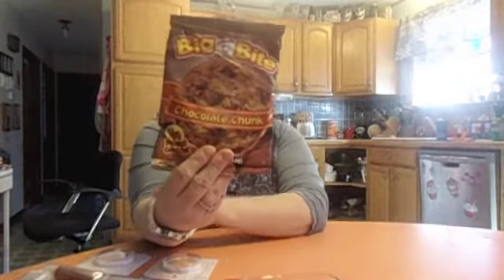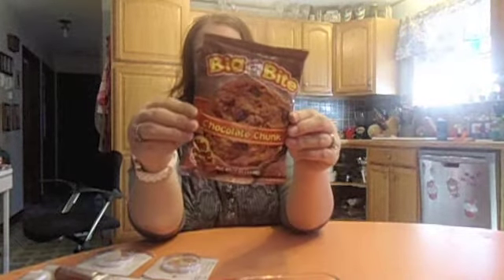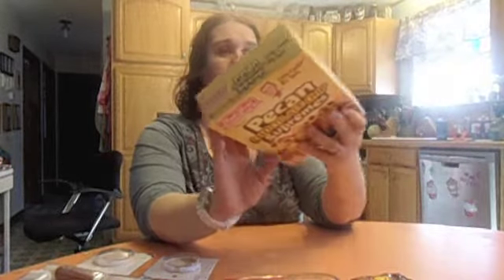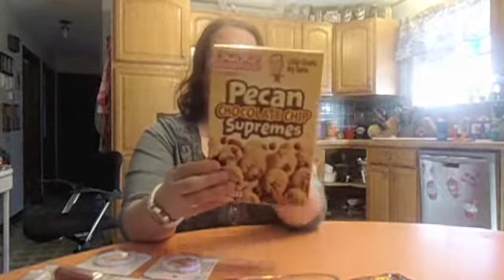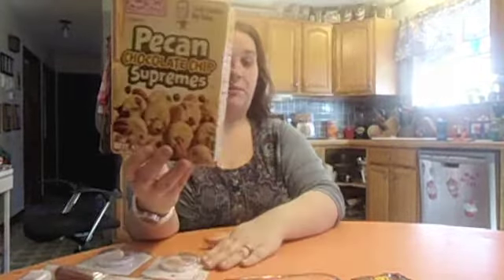This is my third time getting this big chocolate chip cookie — it's usually by the register for a dollar. My daughter and I grab it after lunch sometimes when we need a little snack. Maybe we'll split this today or tomorrow. And this is also my third time grabbing the pecan chocolate chip supreme cookies — bite size, not a full box, but worth a dollar. They're yummy, and you always gotta check the date — these are good till October.